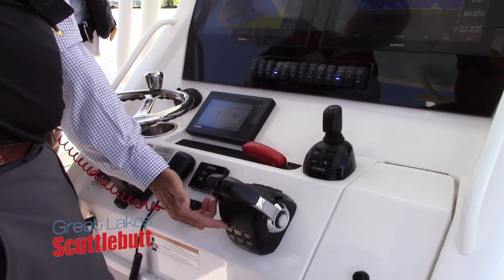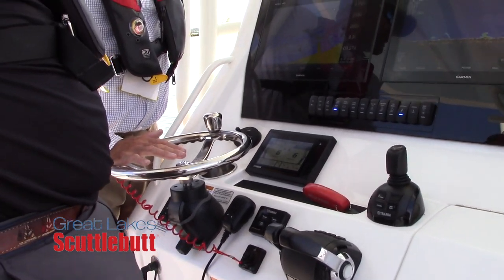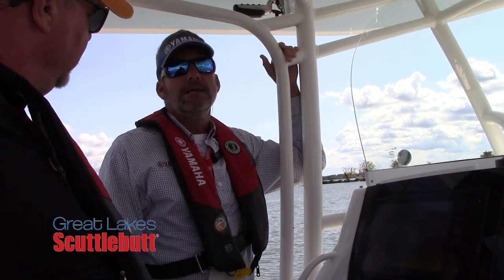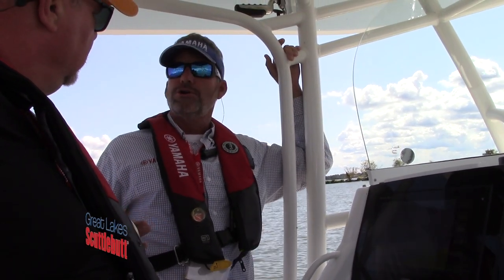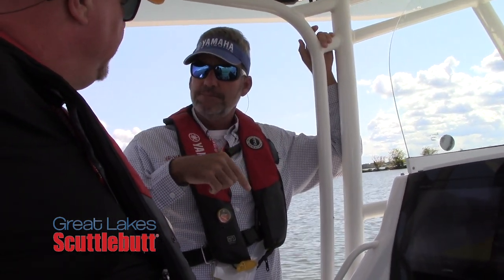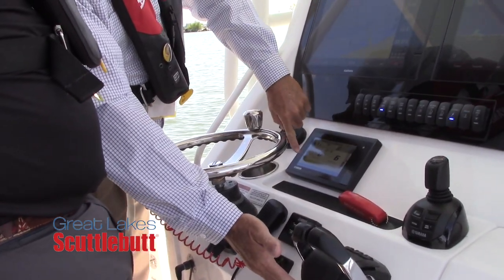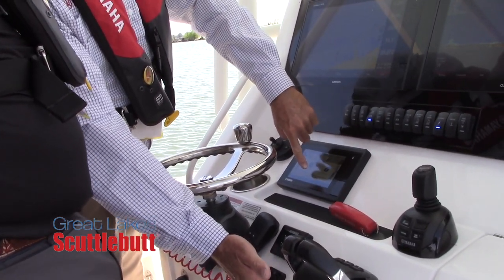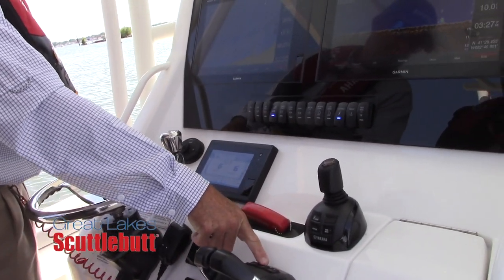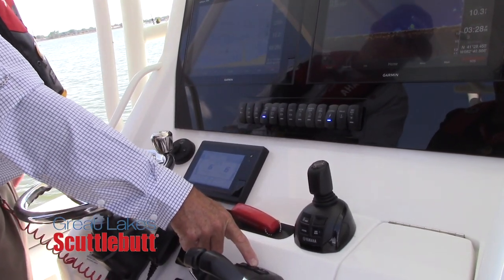The first one on top is called speed control — one of my favorite features in Helm Master. I use it all the time. I liken it to cruise control in your car — the plus and minus, a little bit faster, a little bit slower. Same thing here. If we engage our throttles and activate speed control, a banner goes across the screen saying 'speed control activated.' The rocker switch lets me push roughly 50 RPM every push up.